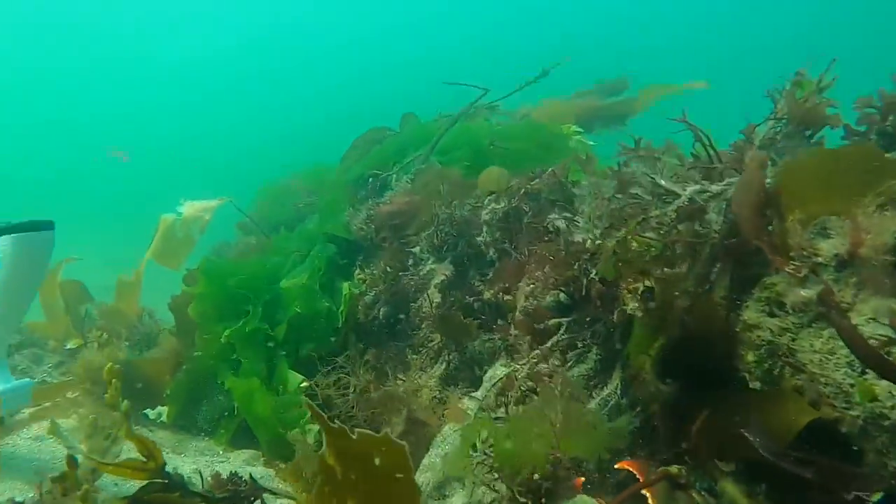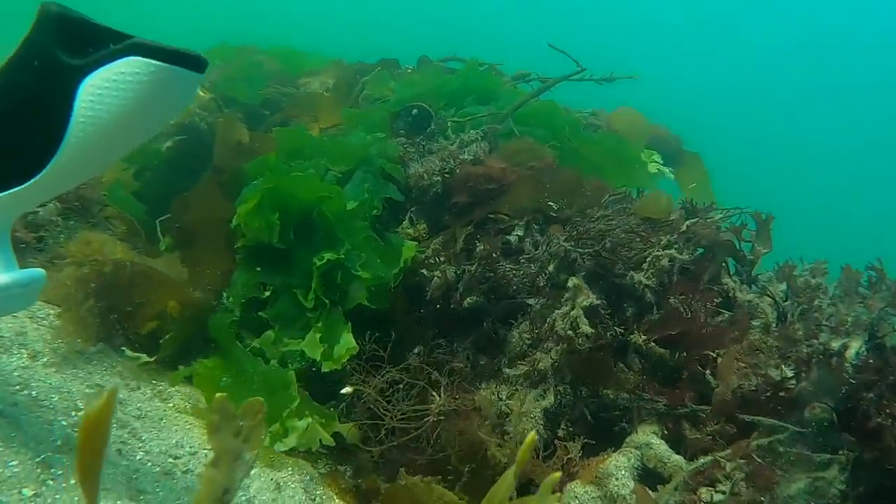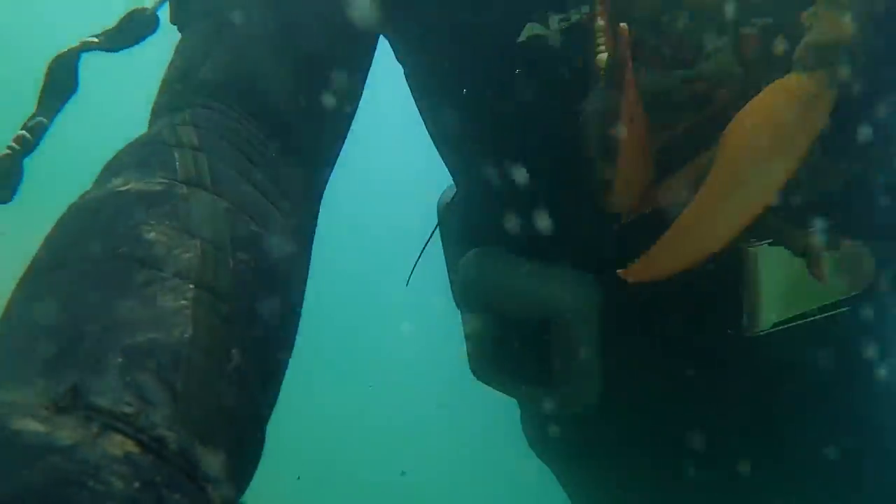Old, weedy lobster pots like this one are really good habitats for lobster and are always worth checking. On this particular cage, I ended up coming up with two lobsters at the same time.